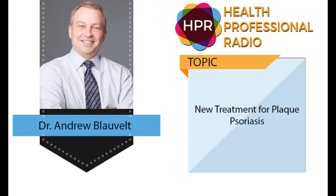Hello and welcome to the program. Thank you so much for tuning in today to Health Professional Radio. I'm your host Neil Howard. Our guest is Dr. Andrew Blauvelt. He's here today to talk with us from the Oregon Medical Research Center about a recently FDA approved medication by Janssen to treat plaque psoriasis.